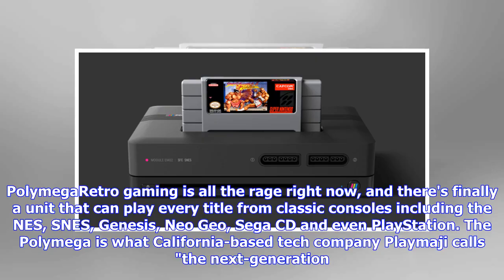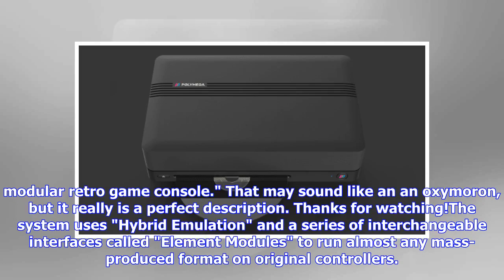Retro gaming is all the rage right now, and there's finally a unit that can play every title from classic consoles including the NES, SNES, Genesis, Neo Geo, Sega CD and even PlayStation. The Polymega is what California-based tech company Playmagic calls the next generation modular retro game console.